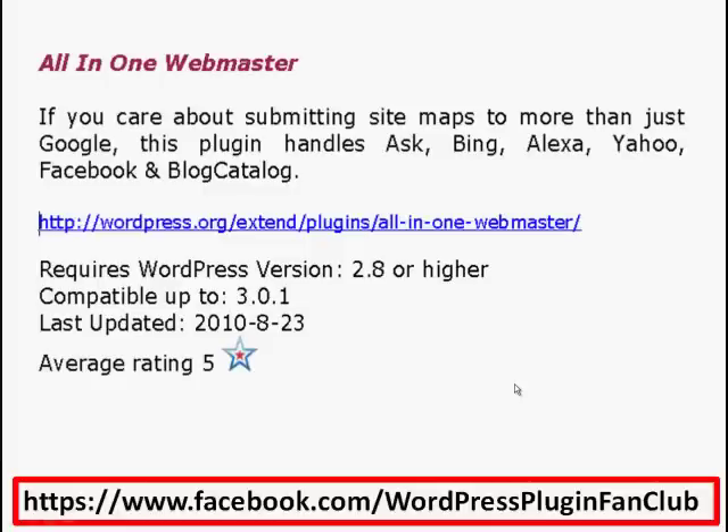Next I want to share with you is All-in-One Webmaster. If you care about submitting sitemaps to more than just Google, this plugin handles Ask, Bing, Alexa, Yahoo, Facebook, and Blog Catalog. All you need to do is go into your WordPress dashboard, go down to Plugins, and in the search box just put 'All-in-One Webmaster' and you'll find it there. I gave this a rating of five.